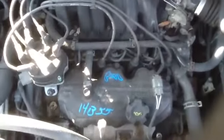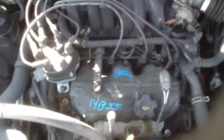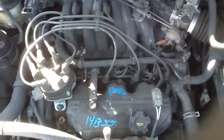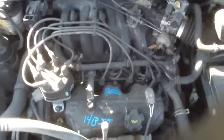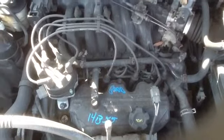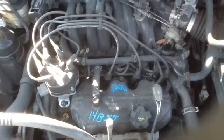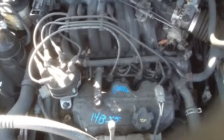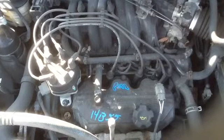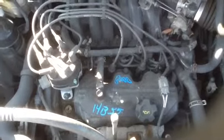Hop up here to the front. Take a look at this 3.3 — I'm going to have Jeremy fire it up for us. 2000 Mercury Villager, stock number 14B55, with a 3.3.